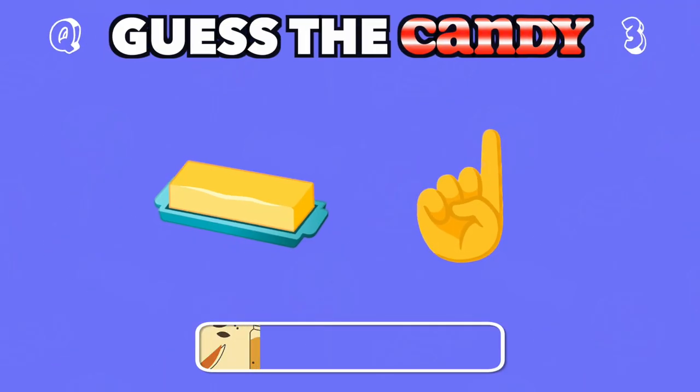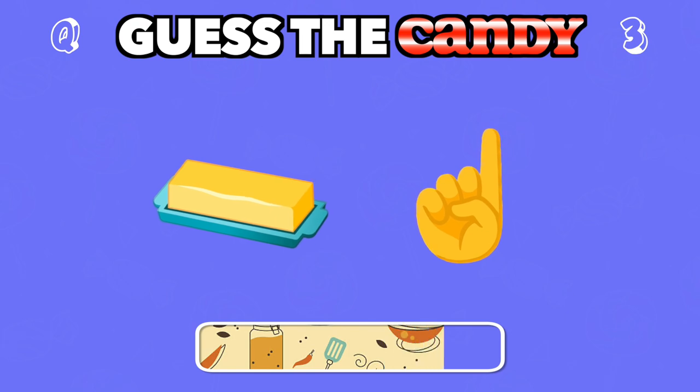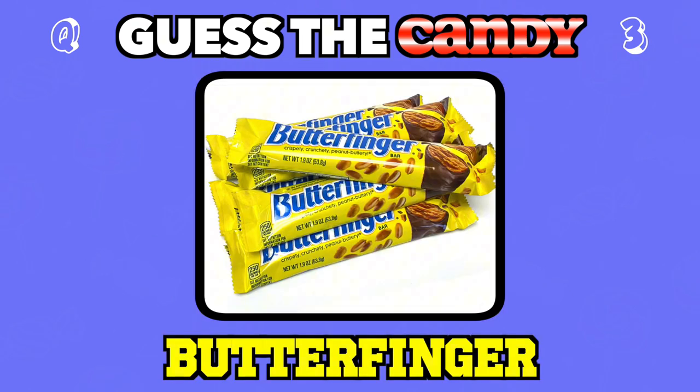A candy that's as slick as butter but with a crunchy bite. Answer: Butterfinger.